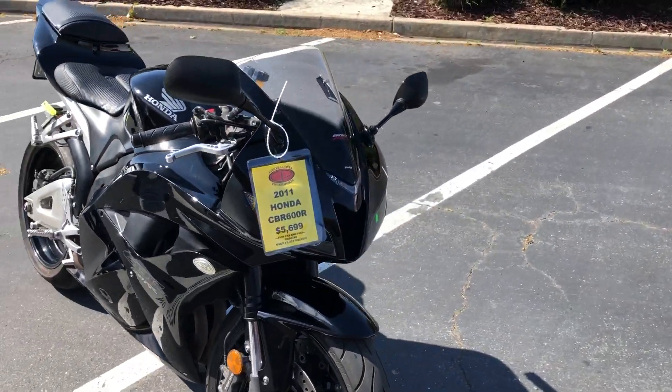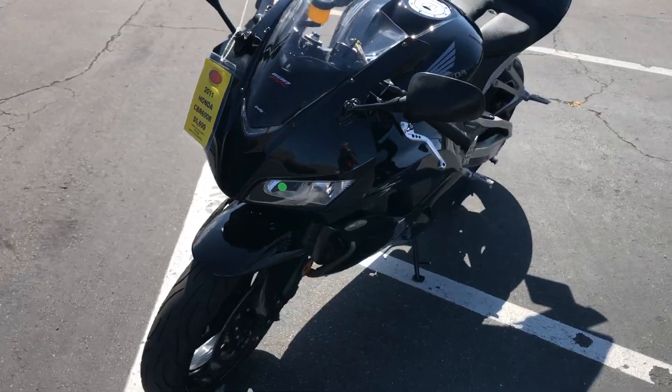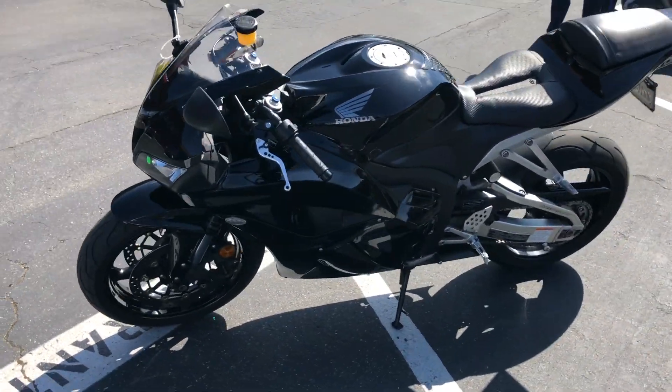This bike's been gone through by our service department — they did an oil change and a safety check on it, gave it a clean bill of health, and she's all dialed in and ready to go.